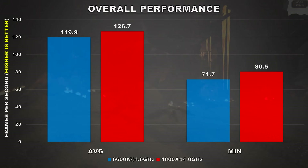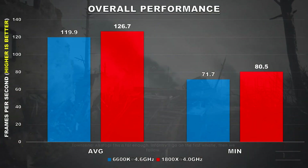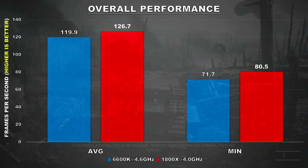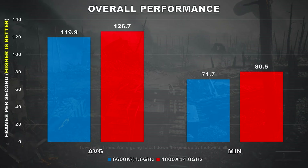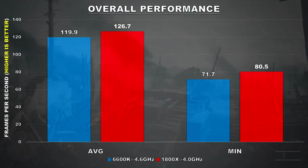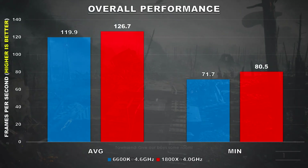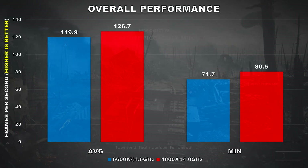Looking at overall frame rates across all games, the average for the 6600K is 119 FPS and the average for the 1800X is 126 FPS — a 6% difference. Nothing huge, and both will give you high frame rates for the most part. The minimums show a bigger difference of about 11%, so there's less variance with the 1800X, and that should allow you to experience smoother gameplay. It really comes down to game optimization.